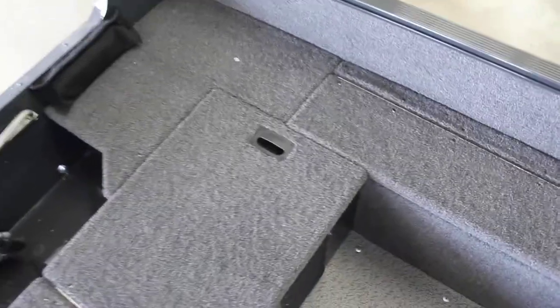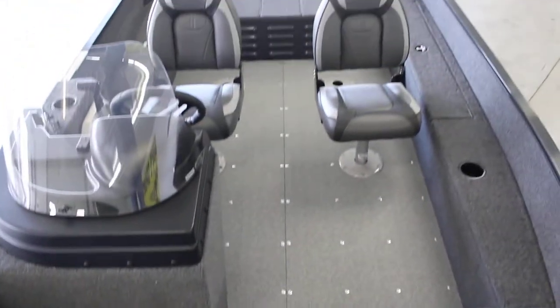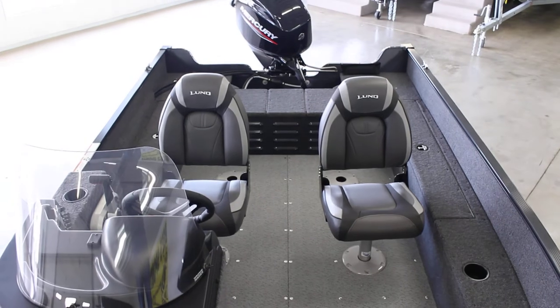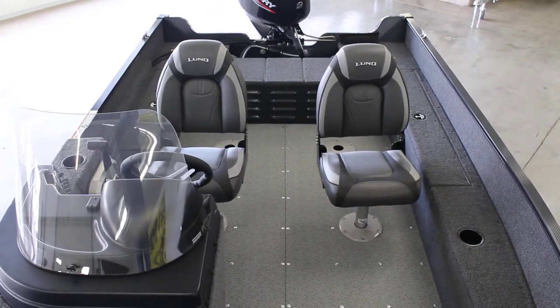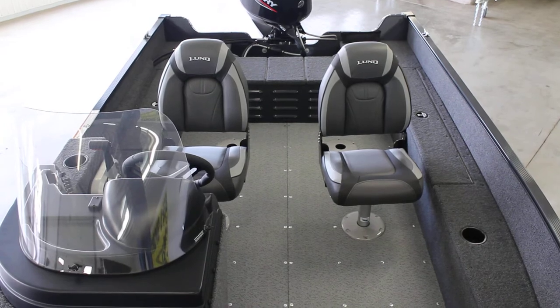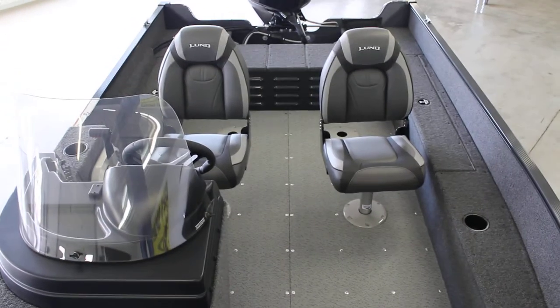This is the 1650 Angler SS in gunmetal, which is the new color this year and will be a standard color for a lot of these boats. If you have any questions or would like to see more of our inventory, visit our website at www.bees-sports.com or give us a call at 800-233-7720.